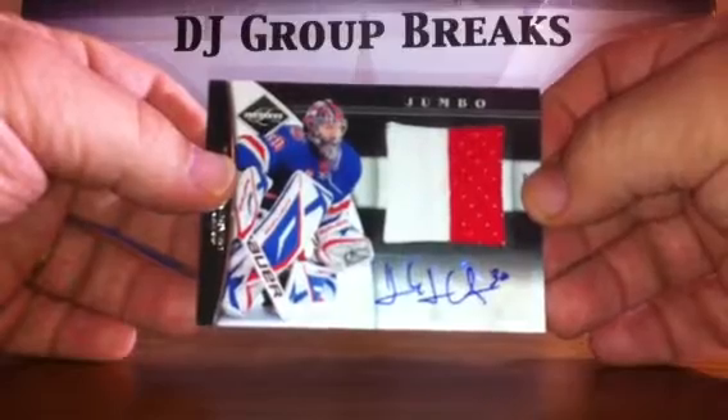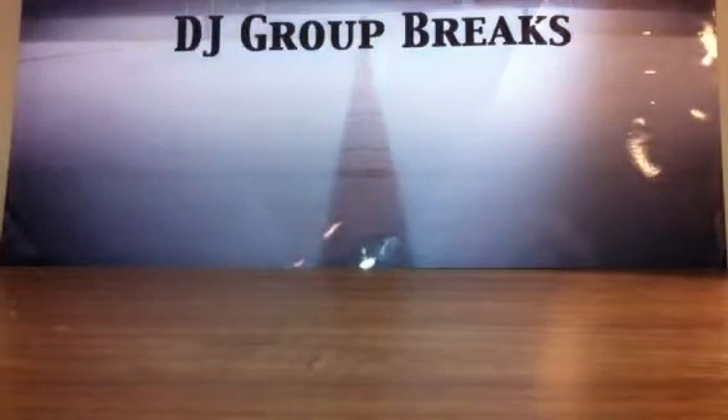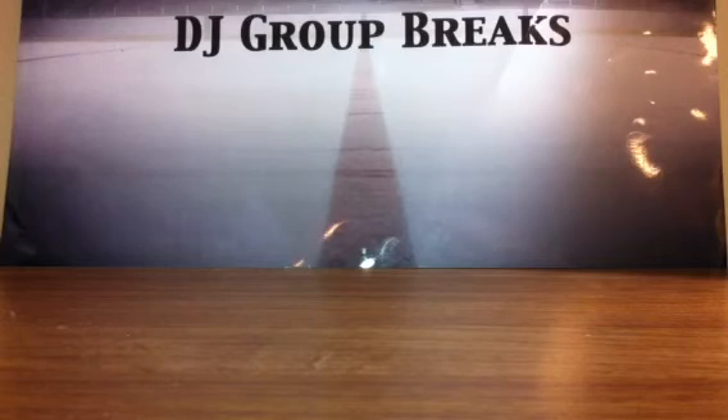There we go, guys. Definitely some good cards in there — that Lundqvist, the Taylor Hall. Thanks again everybody. I'm going to get this posted up and get this stuff out to you. Look forward to seeing you tomorrow night for the four-box Limited, Sunday for the six-box total of three Limiteds and three Luxury Suites, and Tuesday for the Anthology break with the Gabriel Landeskog bonus. There will be a bonus video after this for people who did not get hits. Thanks.